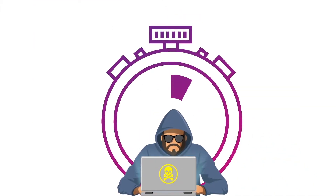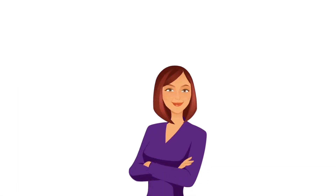What they don't realize is that in a matter of seconds, a hacker can crack that code and put you and your entire business at risk. How does this happen? Let's find out.